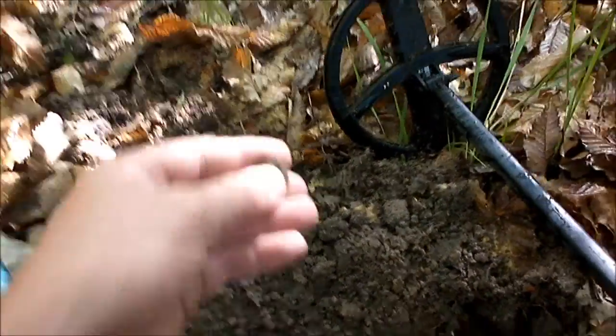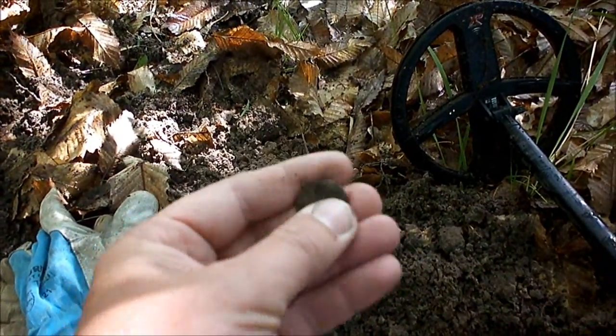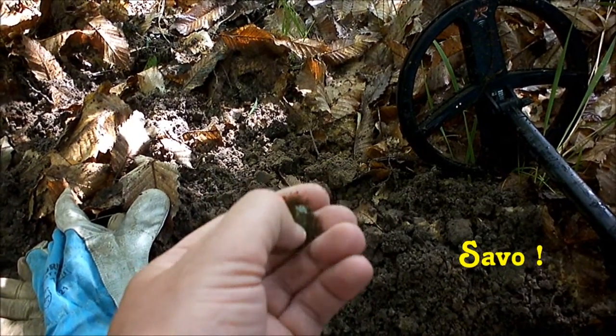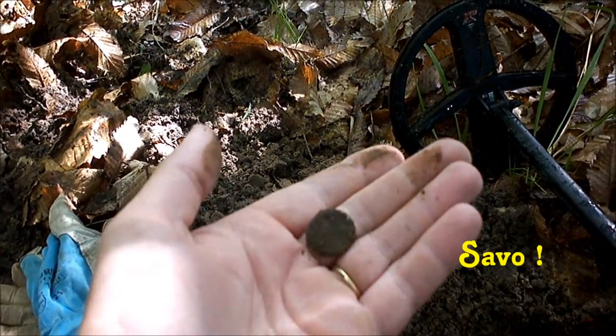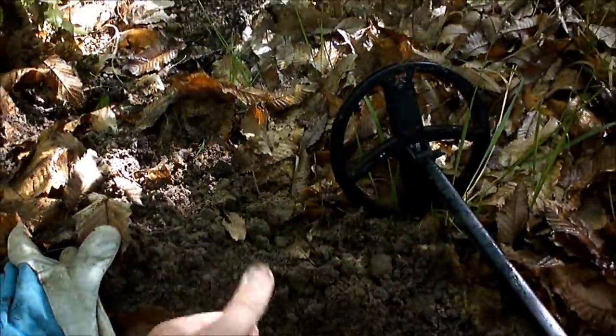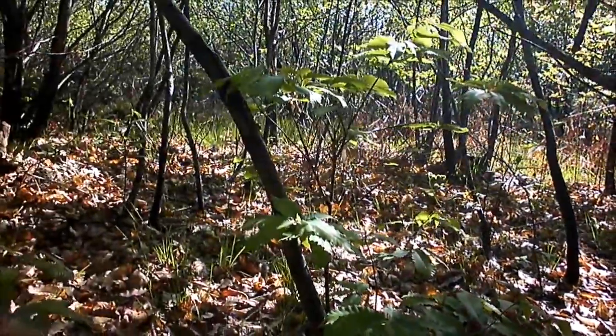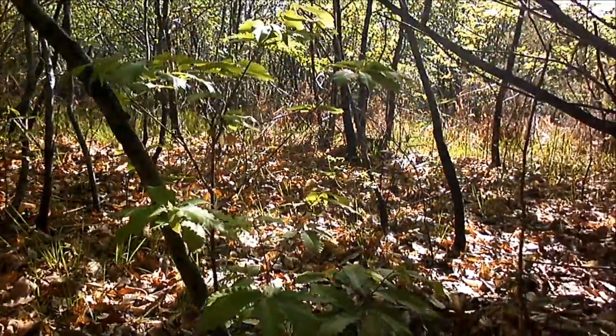Enfin bon, j'ai quand même fait un trou ici. Et ça se passe là, c'est nos éternels étés pourris. Je ne sais pas, on va rester quelques minutes encore dans celui-là et je pense qu'on va se barrer. C'est assez galère.